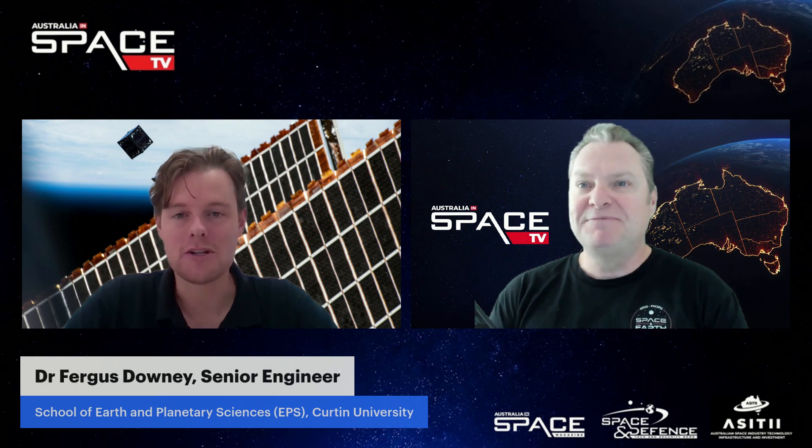Fergus, thanks for joining us. Now we're going to be talking about CubeSats and the BINAR program with Curtin University, and you've just delivered three BINAR CubeSats to Japan, and they're about to head towards the ISS?